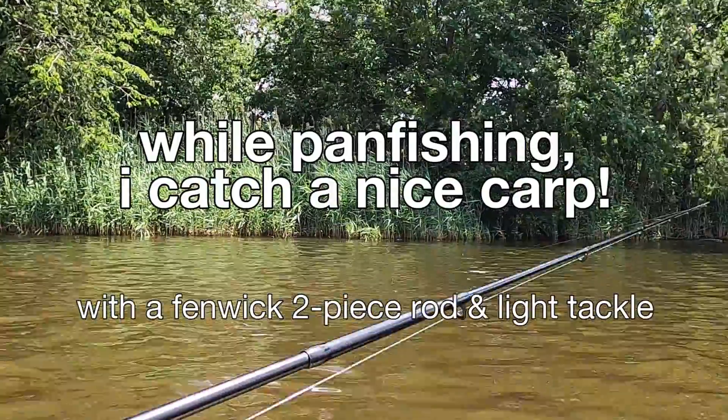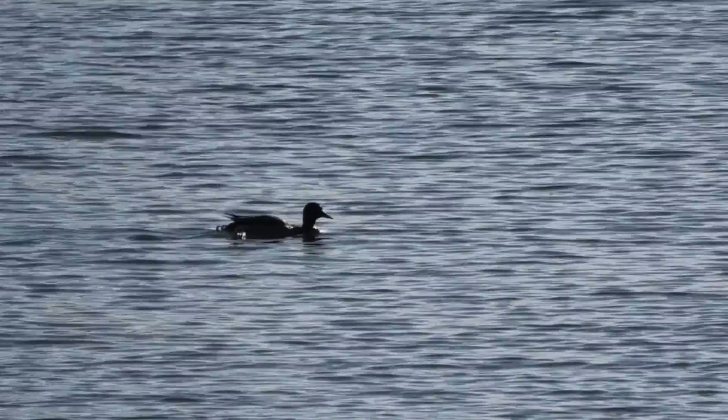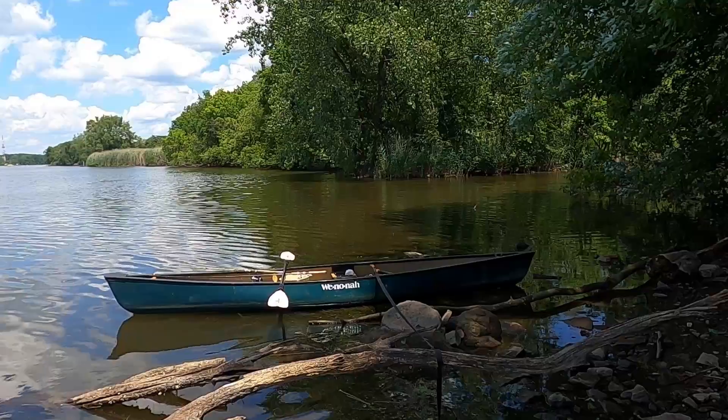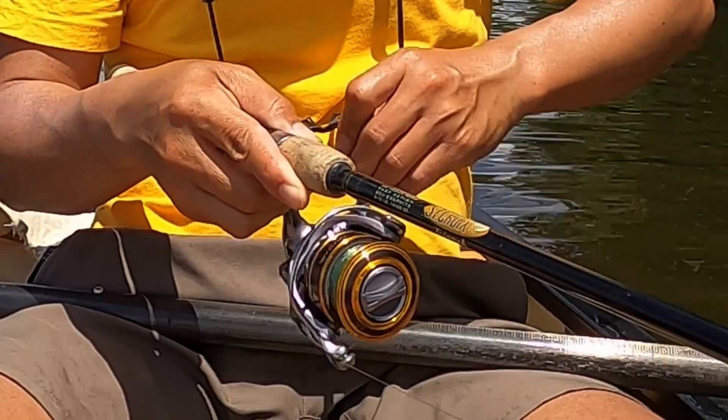Have you ever went fishing and the planets align and something special happens? Well, the following is a catch I will remember for a long time. Let's see what unfolds.